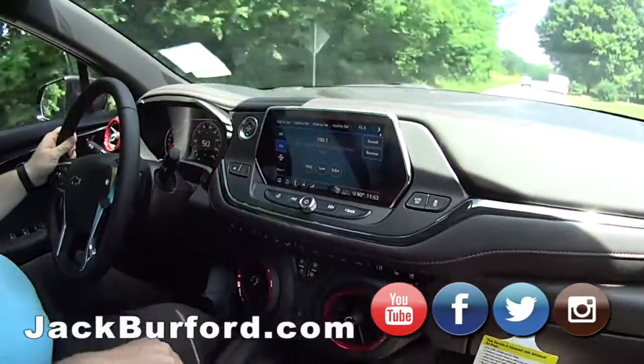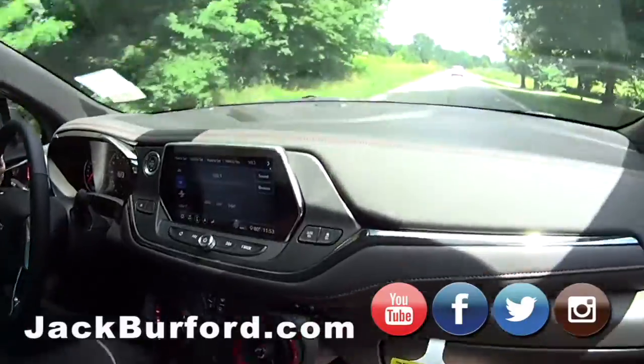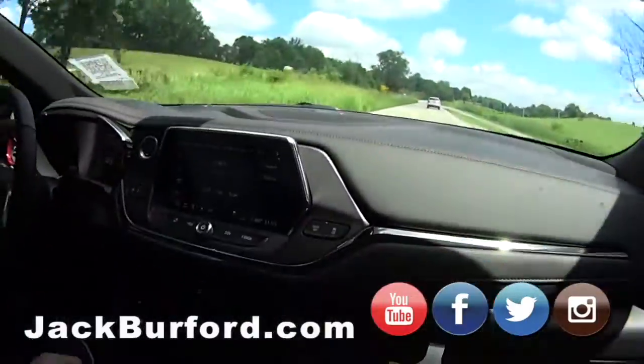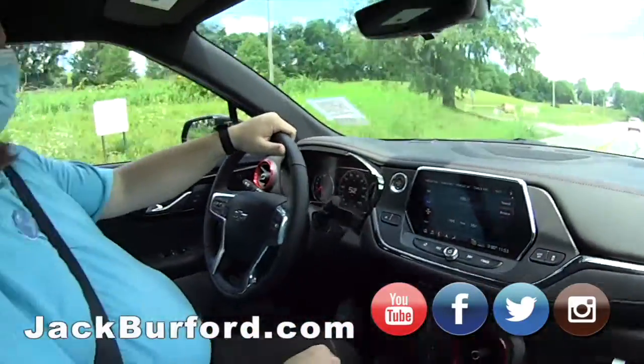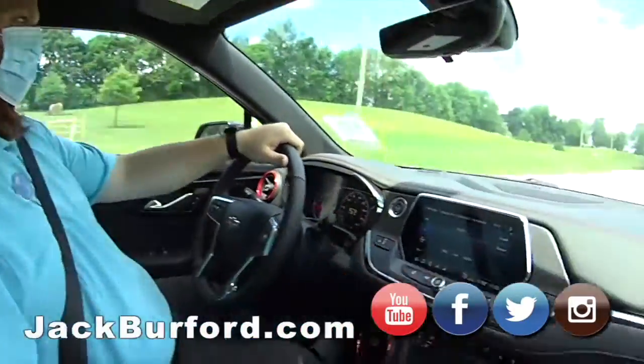We're test driving this back, checking it out — great vehicle. If somebody wants to find out more information about it, they need to check it out at JackBurfer.com. Come in and see us, do a test drive, or check it out on all the social media.